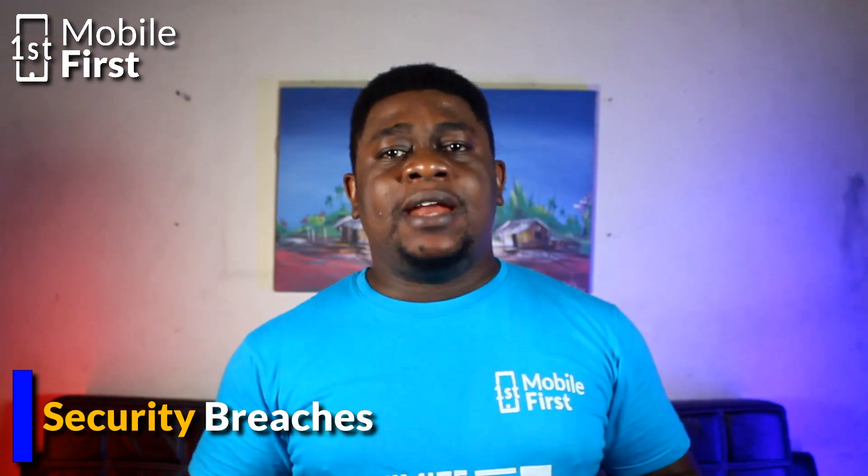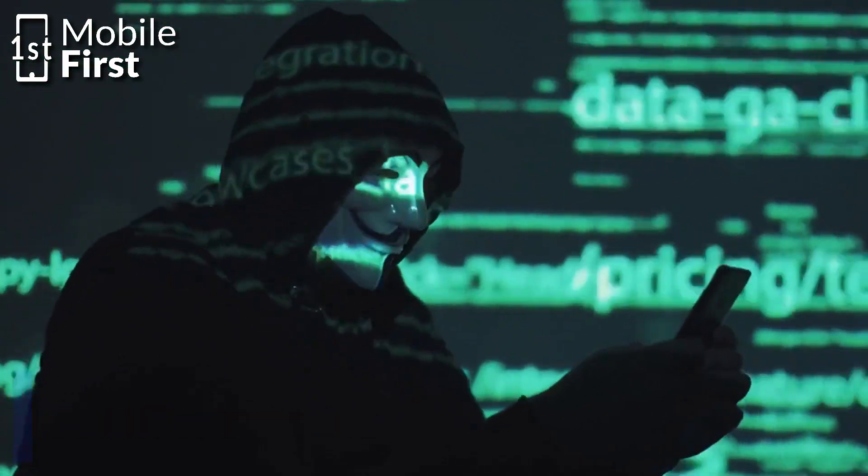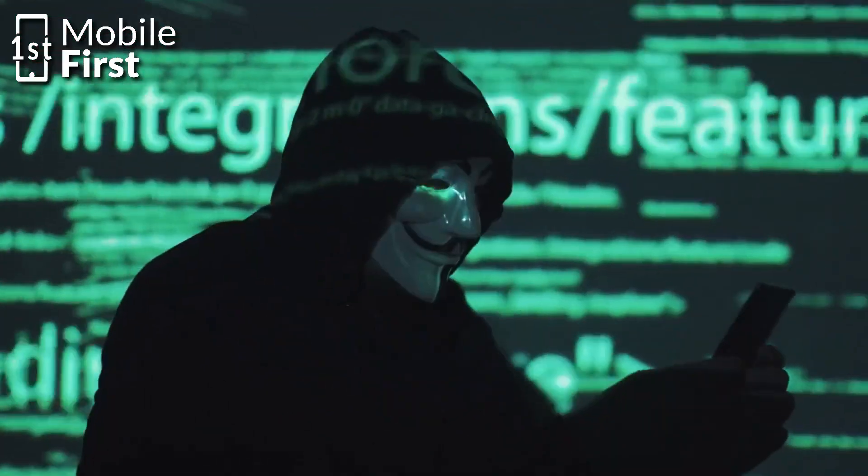Number nine: security breaches. IMEI numbers can be used to gain access to sensitive information, such as your call history, text messages, and online accounts, which can be used for blackmail or identity theft. To prevent this, always keep your device secure with a strong password and enable two-factor authentication where possible.